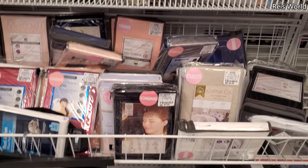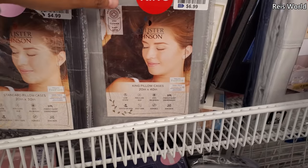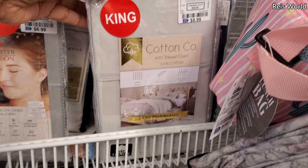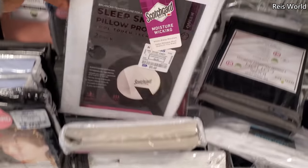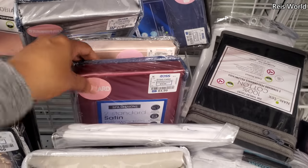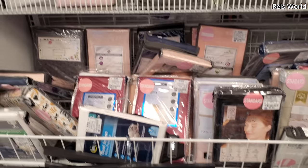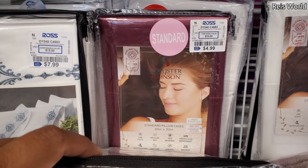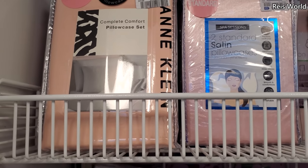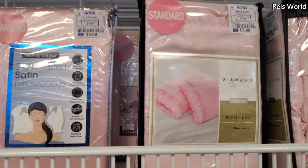Looks like most of the pillowcases are between $5 to $7. Standard for $5, $7 for a king. Well, this one's $9. Scotchgard $5.50. That's the Anne Klein one — you get 4 for $8 on the pillowcase. Well, that's kind of cute for $6.